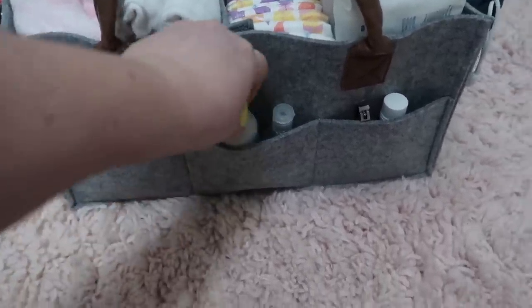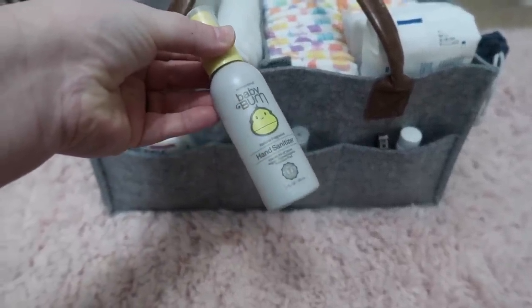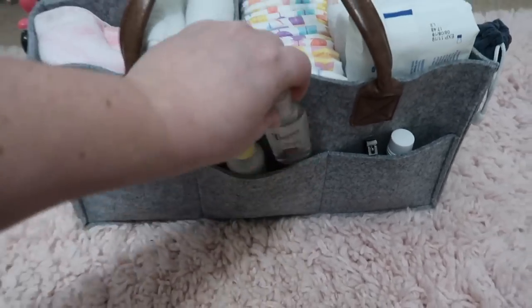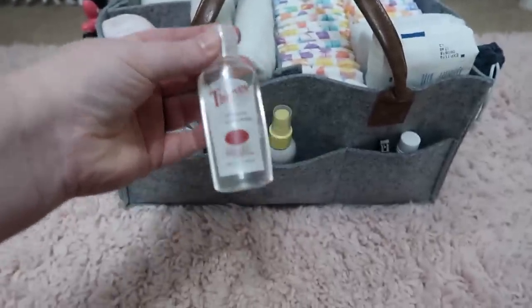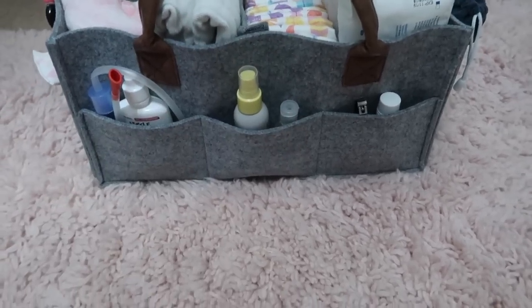Then in this middle pocket I have two hand sanitizers. I have this Baby Bum one — I got this at Target. And then I also have my Thieves hand purifier by Young Living. This is my favorite; I love it so much.